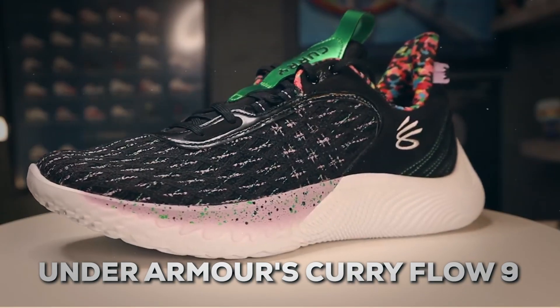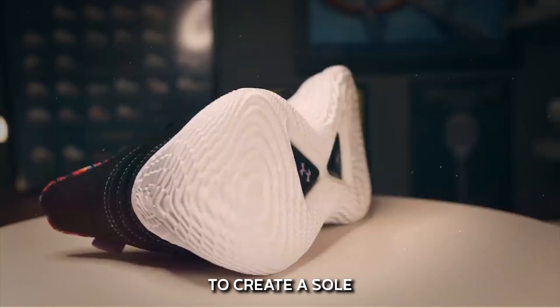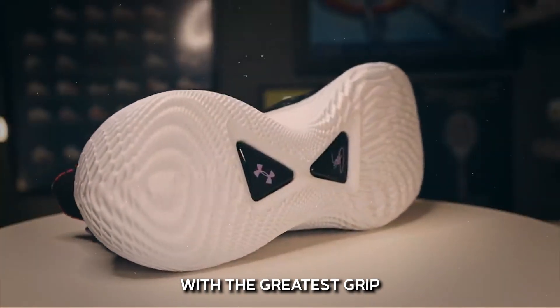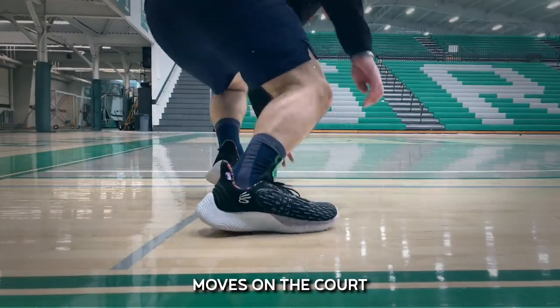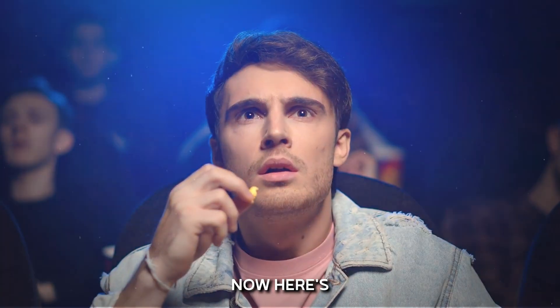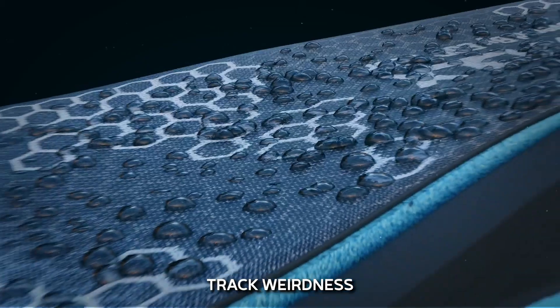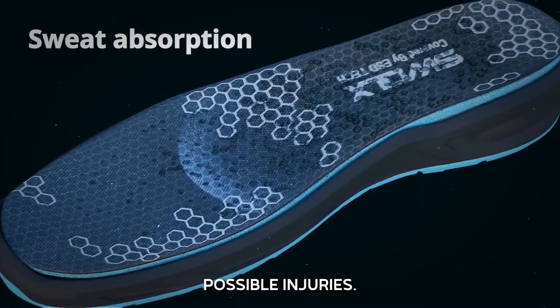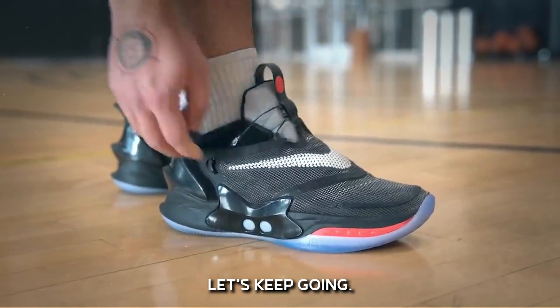Look at Under Armour's Curry Flow 9. Engineers examined Stephen Curry's particular motions to create a sole with the greatest grip devoid of rubber, so Curry can execute precise moves on the court with a lighter shoe and more traction. And here's where it gets even more interesting — brands are now including tech that can track fatigue and identify possible injuries. Want to know how that works? Let's keep going.